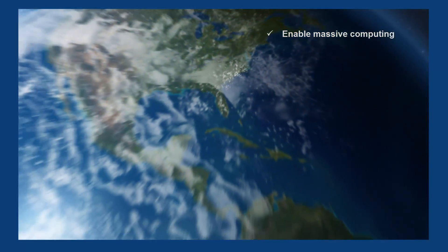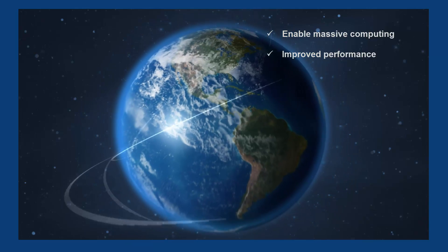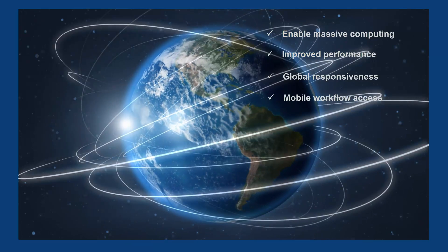3D modeling is moving to the cloud to enable massive computing, improved performance, global responsiveness, and mobile workflow access.